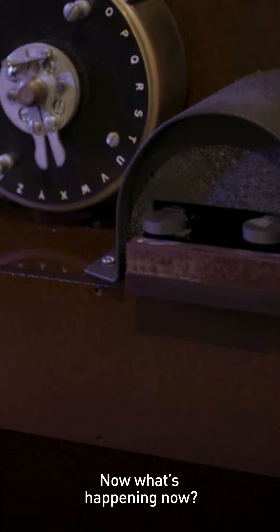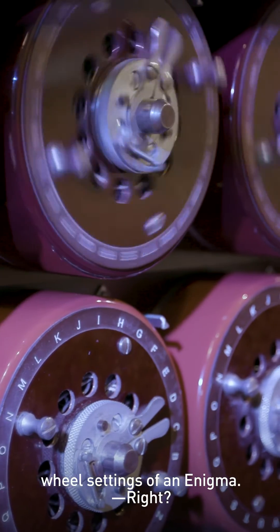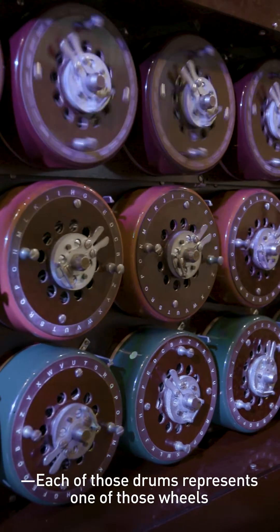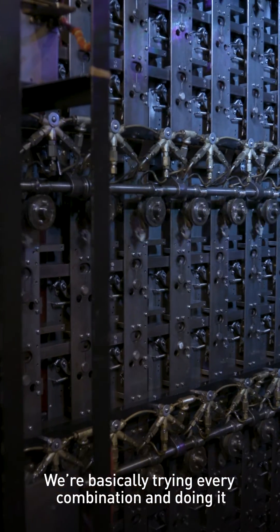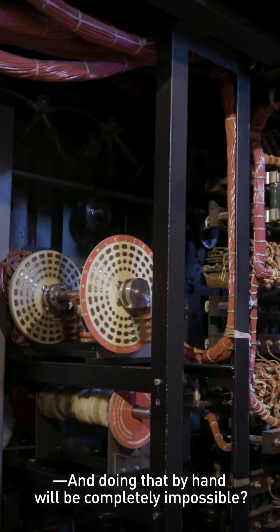Now what's happening is the machine is going through all the different possible wheel settings of an Enigma. Each of those drums represents one of those wheels that you saw inside the Enigma. So we're basically trying every combination and doing it several times in parallel — and doing that by hand would be completely impossible.